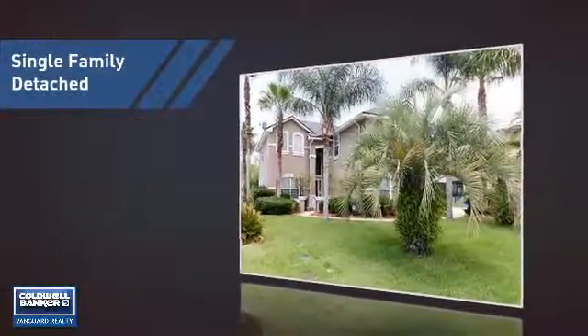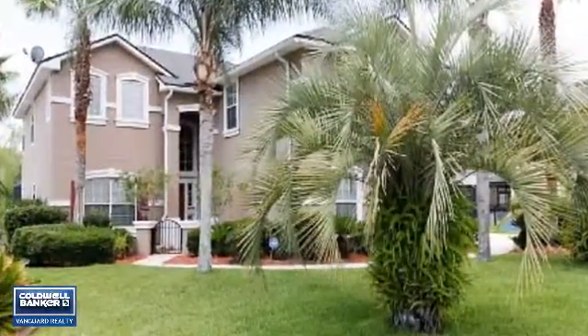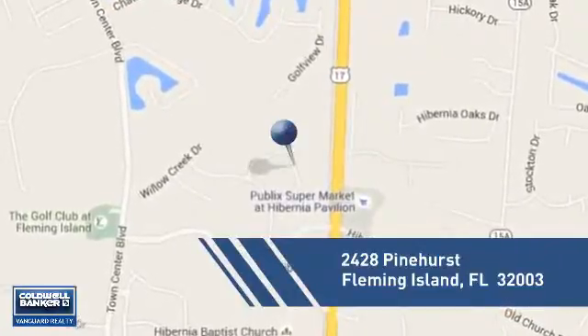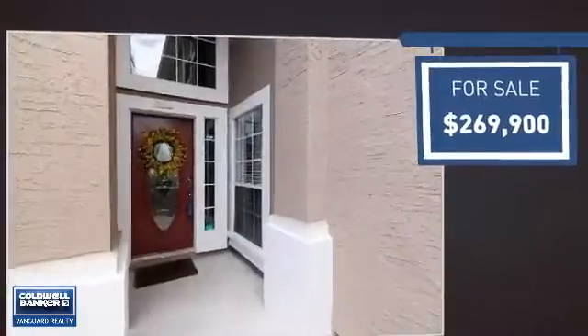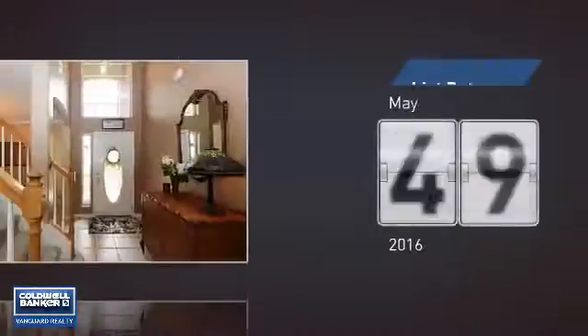This home is a great choice for those looking for comfort, convenience, and the privacy of their own home. It's located in this area, currently listed at just under $270,000, and it's been on the market since May.